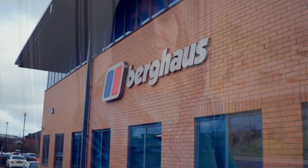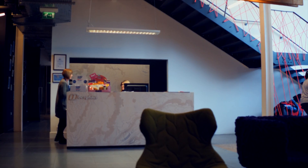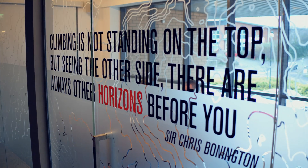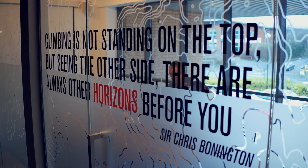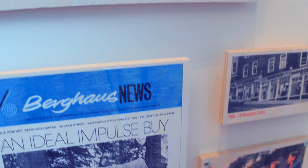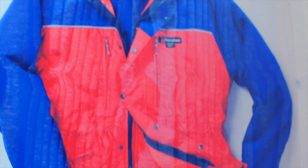Yes, it was born and bred here in the northeast of England, in Newcastle, in 1966 — built from a couple of guys who were really keen mountaineers and alpinists who actually couldn't find the gear they needed to fulfill their dreams, so they started to produce it themselves. Over a number of years there were huge innovations and a number of firsts in gaiters, backpacks, and clothing.